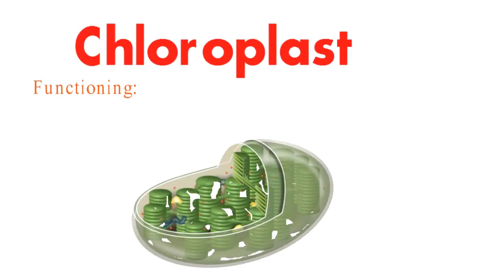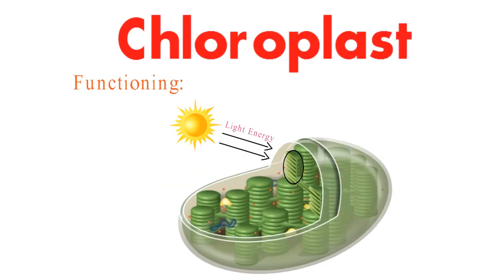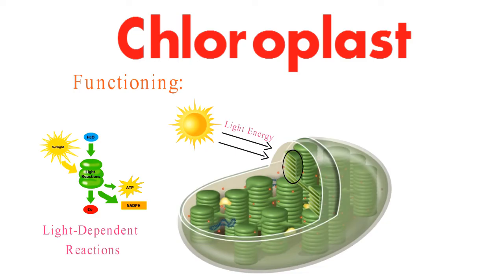The chlorophyll and pigments within the thylakoids capture light energy in the first step of photosynthesis — the light-dependent reactions. This energy creates ATP and NADPH, which are crucial for the next stage.